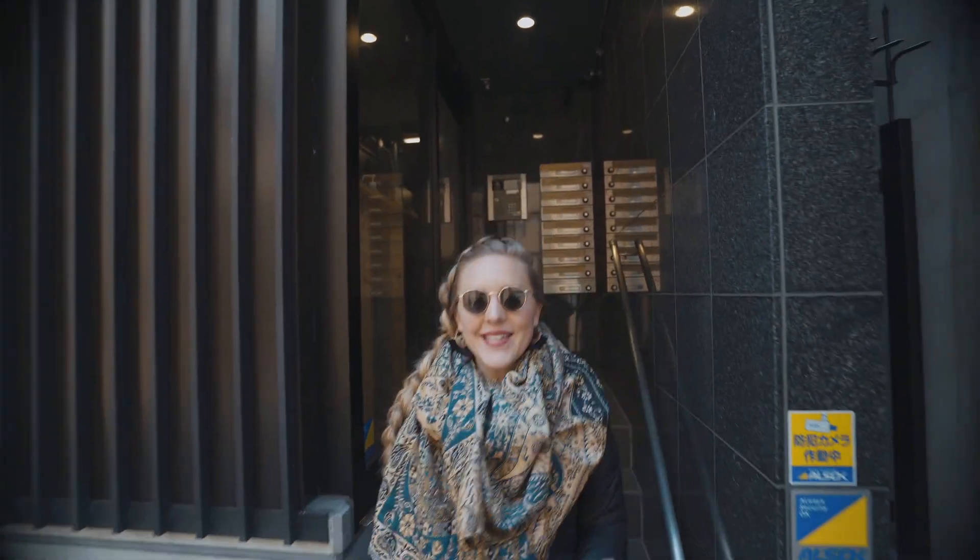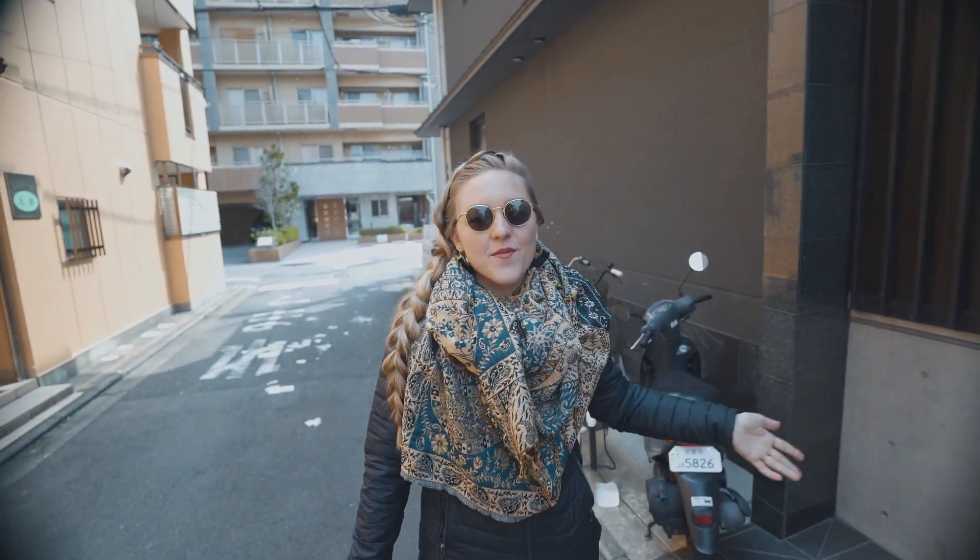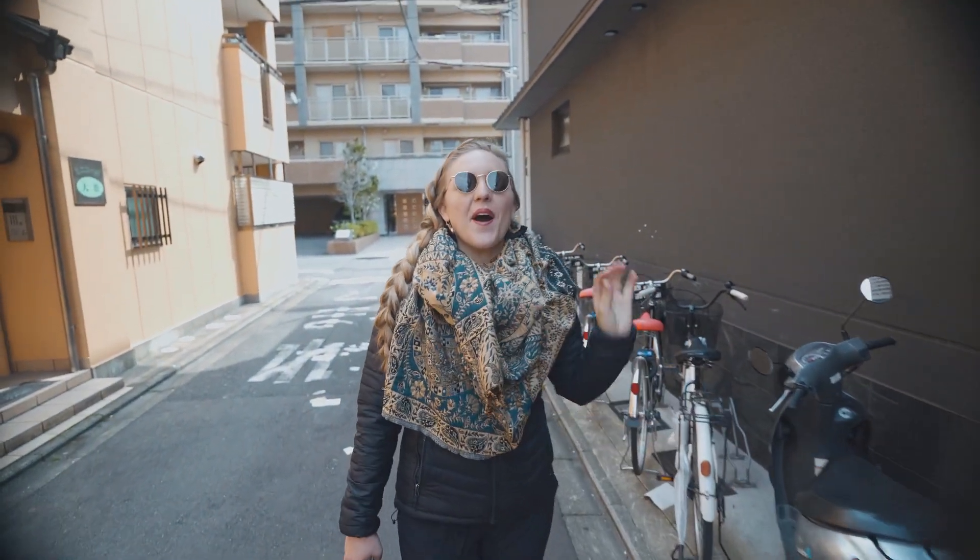Today in Kyoto we're going to rent bikes and take them for a ride all the way up to the north side of the city. We're going to go to a palace, a temple, and some gardens, and get some really good food. It's gonna be an awesome day.